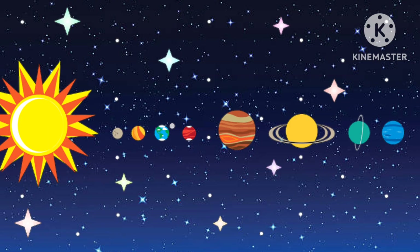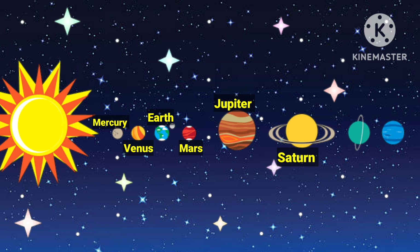Kids, do you know how many planets are there in our solar system? Yes, there are eight planets in our solar system that revolve around the sun. And their names are: Mercury, which is the first and nearest one. Second is Venus. Third is Earth, our planet on which we live. Fourth is Mars. Fifth is Jupiter. Sixth is Saturn. Seventh is Uranus. And eighth and the last planet is Neptune. Let's learn about each planet one by one.